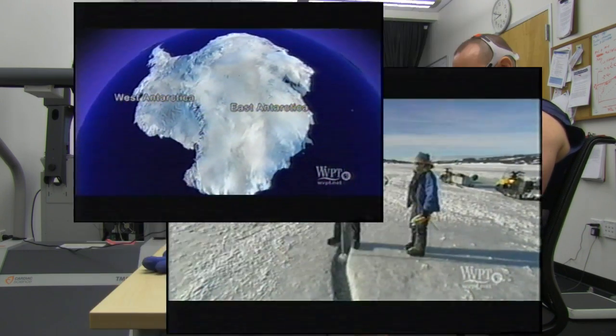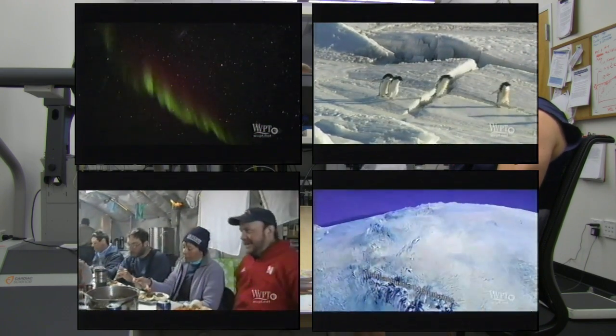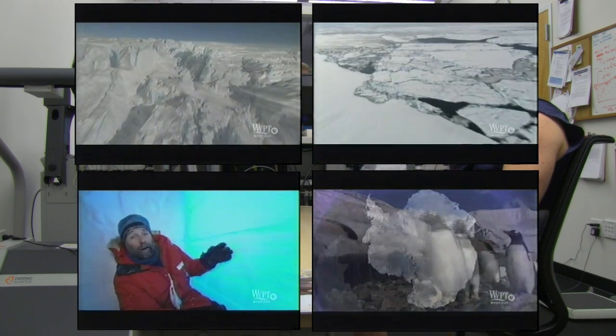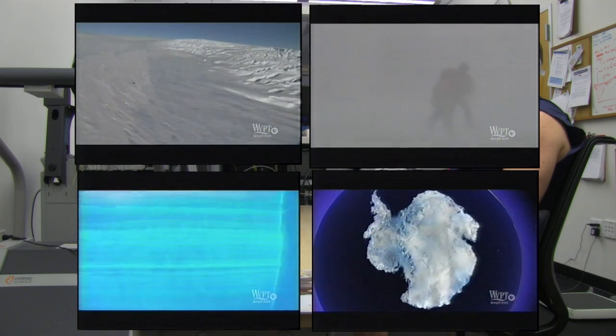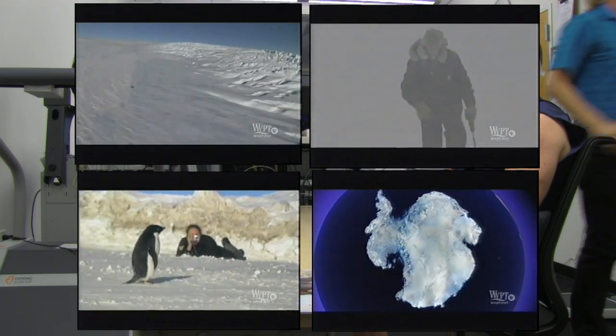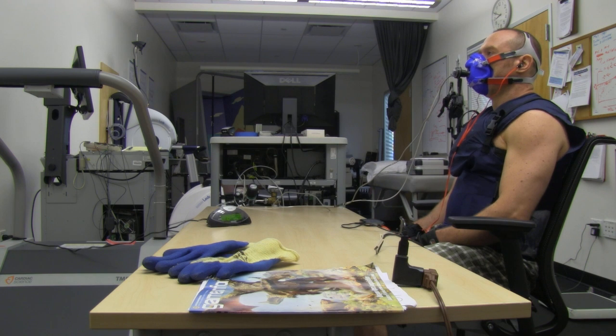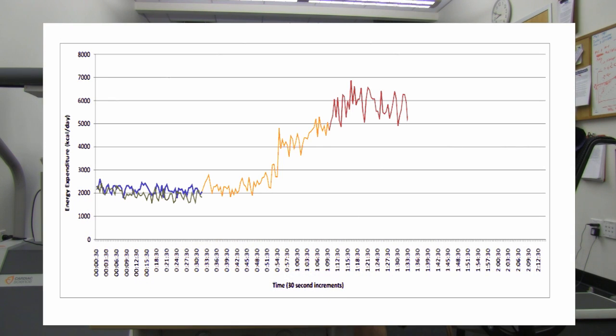That number is approaching the generic 6,000 calories a day that scientists in Antarctica burn — the ones required to eat 6,000 calories a day to maintain their body weight. I'm burning that many calories at this rate right now, 5,860 calories, and I'm only shiver surfing — not going all-out shivering, and not even spending the whole time shivering.